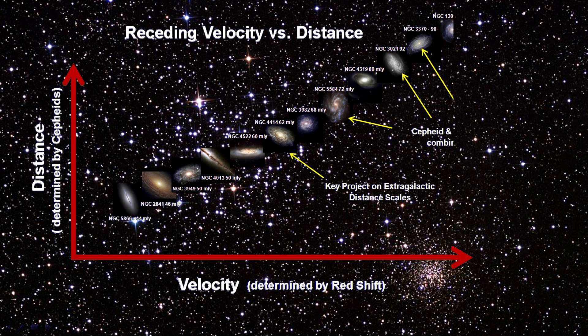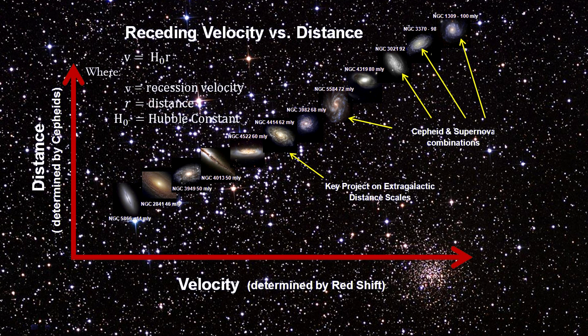Using galaxies in our local volume, he found what we see here with galaxies in the Virgo Supercluster: simply stated, the further away a galaxy is, the greater the redshift, and therefore the faster it is receding from us. The relationship is linear — a straight line. The receding velocity of a galaxy is equal to its distance times a constant, now known as the Hubble constant.